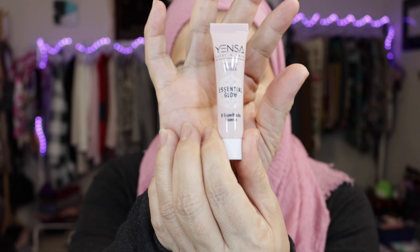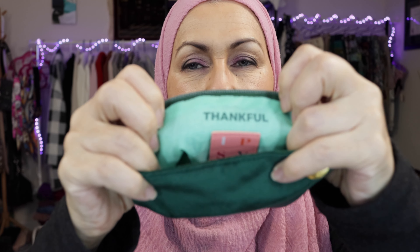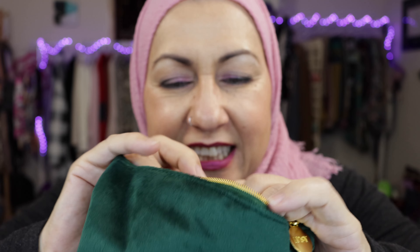The last thing in this bag is by Yensa — this is the Tone Up Primer Essential Glow, eight super blacks essence. It's a face primer — moisture and prep skin for makeup. It's by Yensa, and we've been getting a lot of Yensa stuff. It is sealed too — yay, I'm happy about that. I can keep all of this stuff if it's sealed. And the bag says 'thankful' — and it has the little Ipsy sewn in here. Oh, it's so cute. I love these little bags.